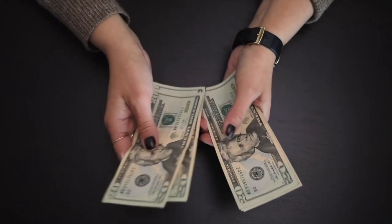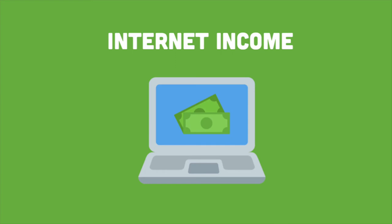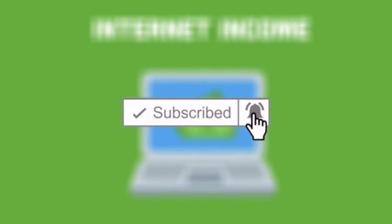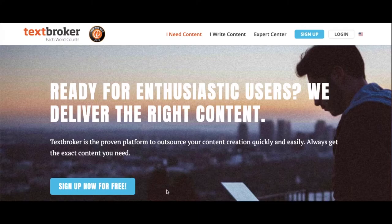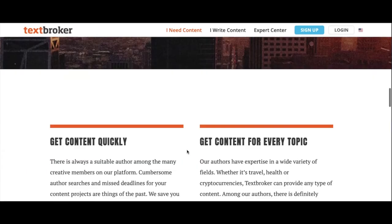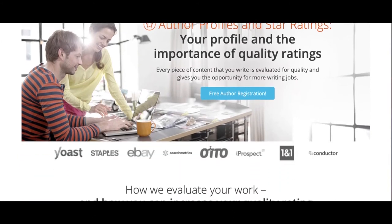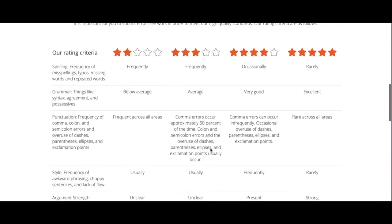It has never been easier to make money online than it is today, so make sure to follow us so you know all the best ways to start earning money from home. Make sure you stay tuned until the end of this video where I will be going over a bonus site that you could use to make even more money with this method. At the top of TextBroker we are going to select 'I write content' since we are coming to this site to get paid. Then we will want to select Star Ratings and Profiles to see the standards at which we will be paid on this site.